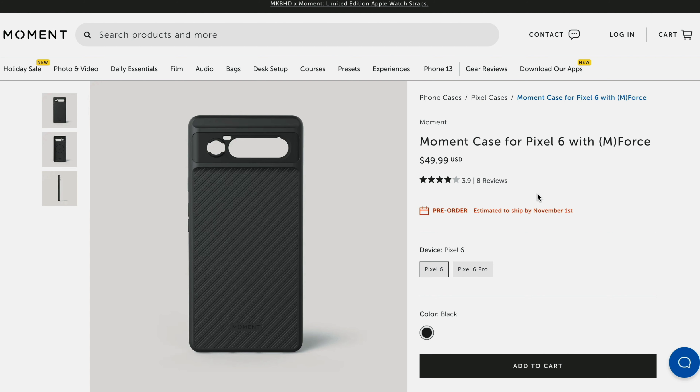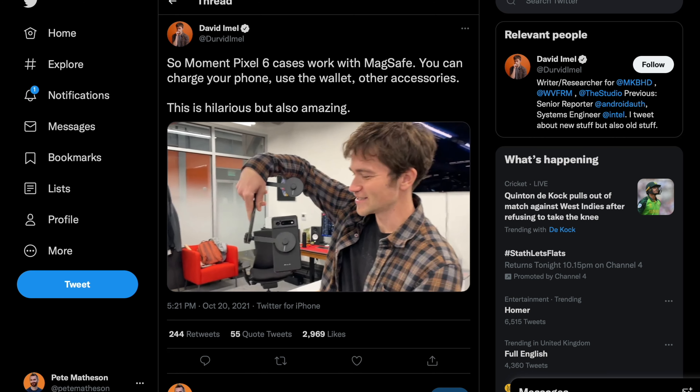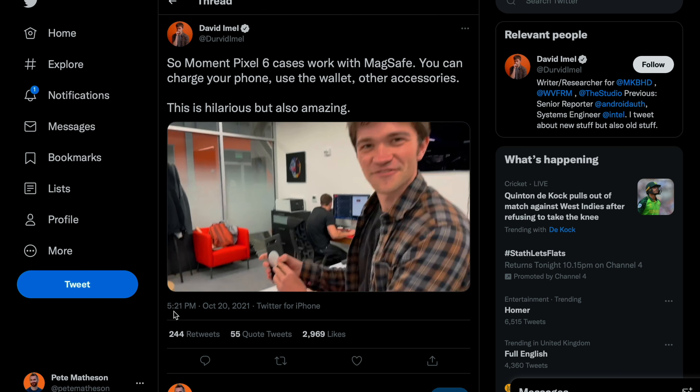The last option, for those switching from an iPhone 12, is the Moment cases. These actually have their own version of MagSafe — magnets placed in the same position — which allows you to use all Apple MagSafe accessories like the wallet, and even the official Apple MagSafe charger, which is kind of a lawsuit waiting to happen. But it might be useful for ex-Apple users like me.